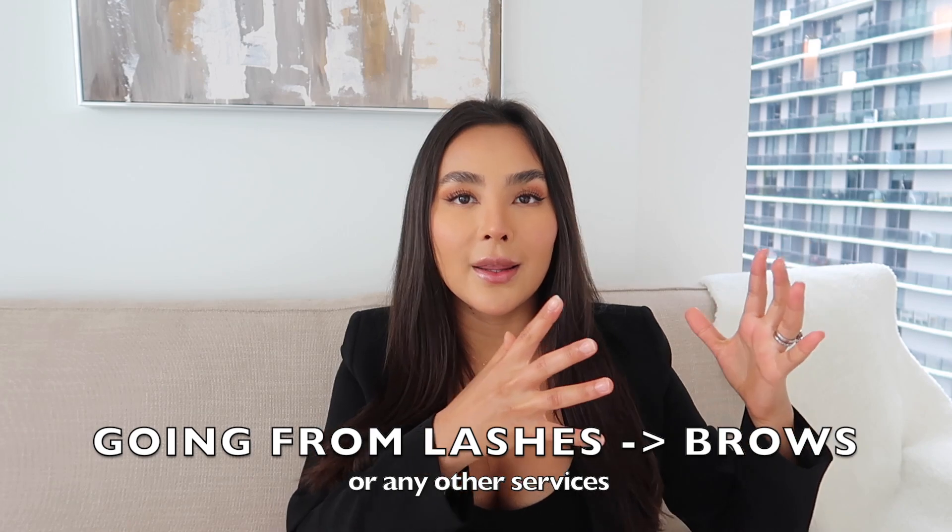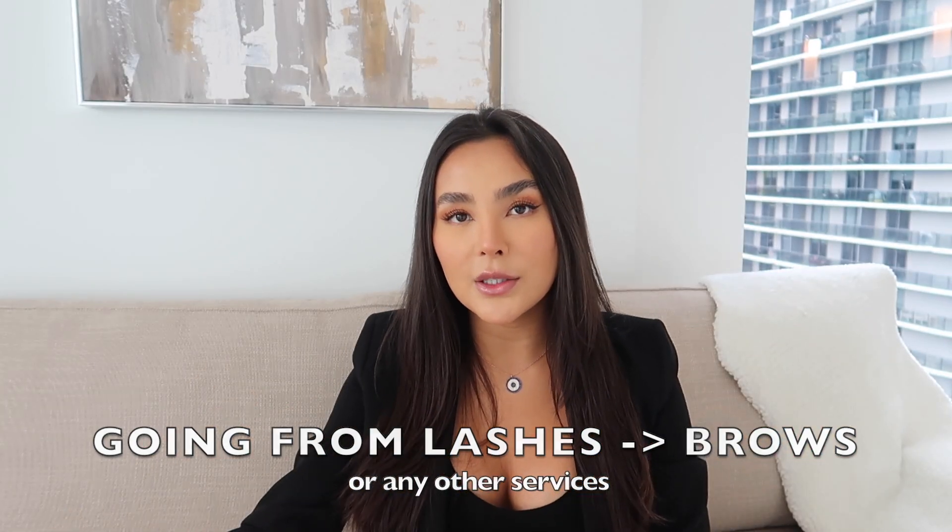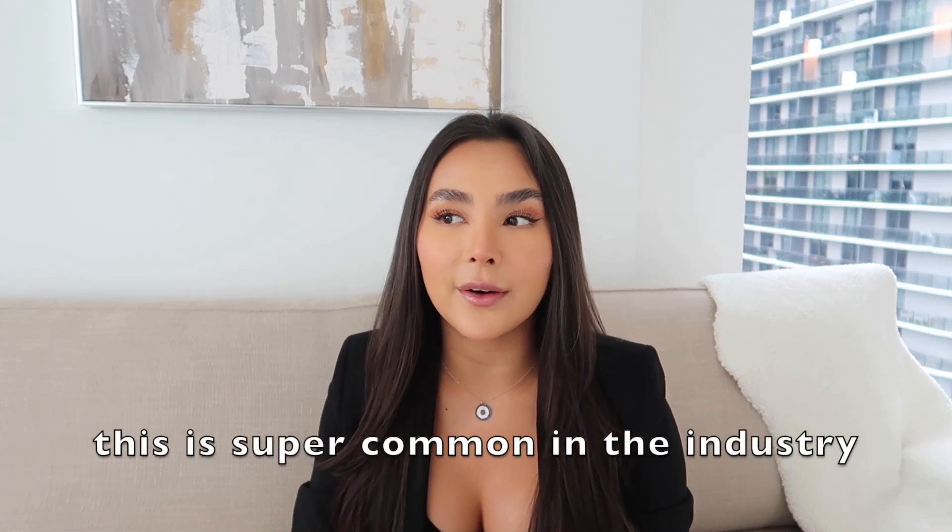Today's video is going to be all about switching over from a lash technician to a brow technician, or vice versa, going from a brow technician to a lash technician. I wanted to make this video because this is a very common switch of roles or addition to services, because lashes and brows are the top two services to offer to women nowadays. There are a lot of people who have already mastered their skill in one area and want to spread their wings to another.